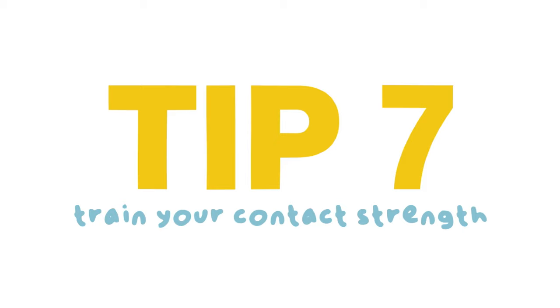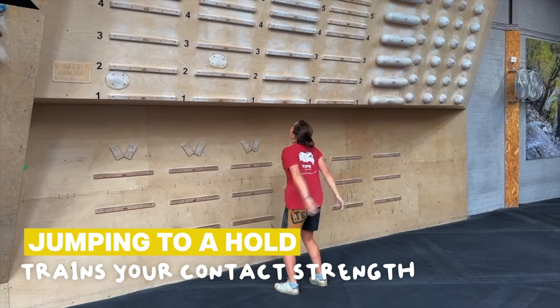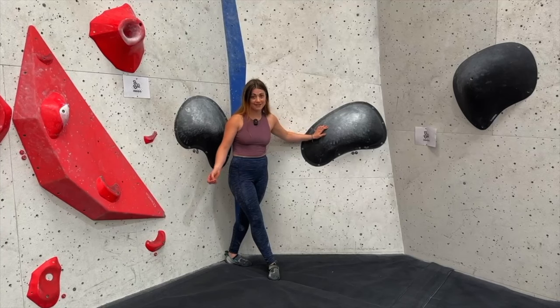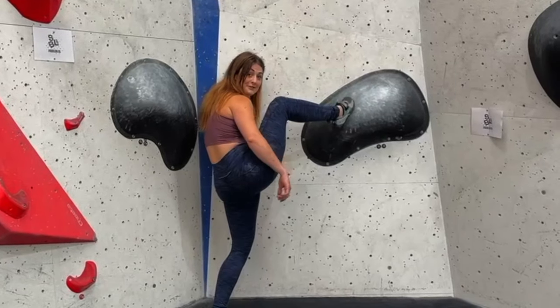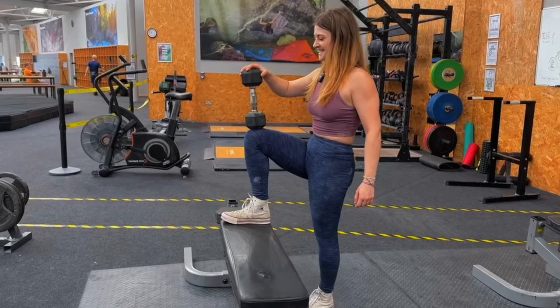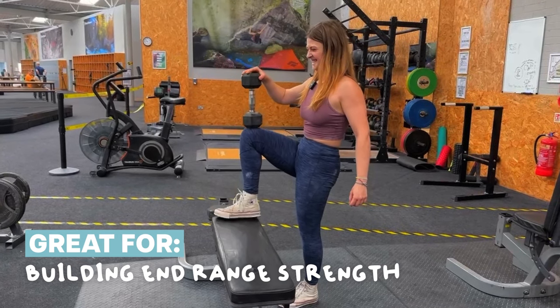Tip seven. Because we have to move more dynamically, you need to make sure that if you grab the hold, you're going to stick to it. Jump to hold is a great exercise to train your contact strength — this is definitely something for more advanced climbers to consider. Tip eight. High steps are really common in climbing, but as a short climber, all of the high steps are extra high. So I found it really helpful to train my hip flexors. Exercises like this one are great for helping us build the end range strength needed to lift our feet onto those high footholds.